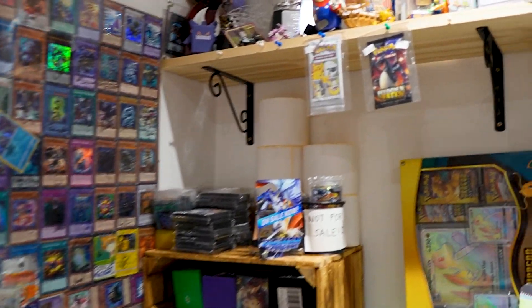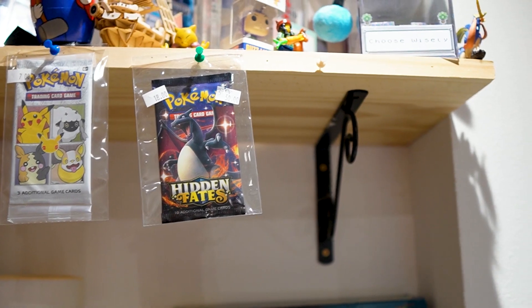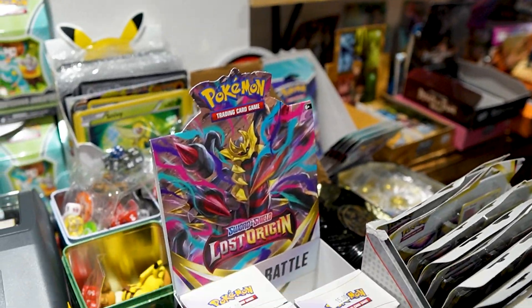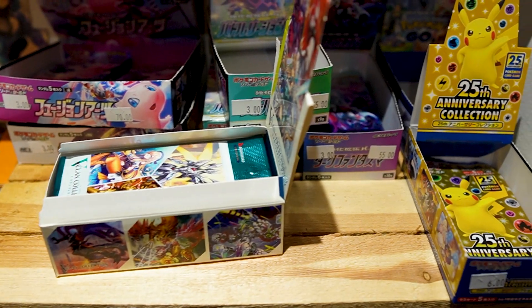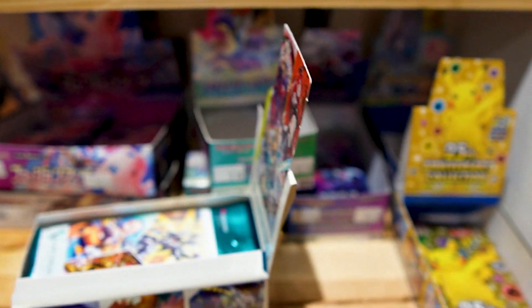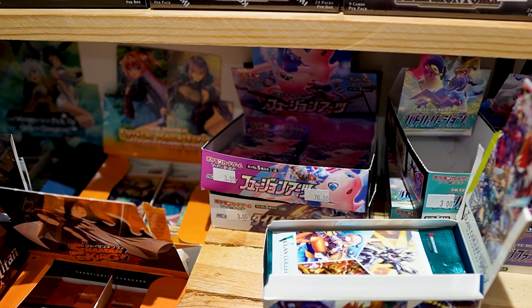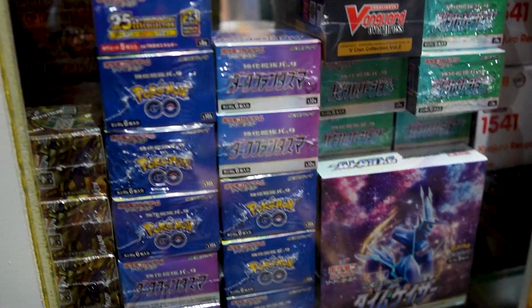Hidden Fates packs here — 18 pounds, three packs for 50. They've got more cards and sealed products too. They've got Japanese stuff as well: Pokemon Go, 25th Anniversary, Fusion Arts blisters. Look at that!